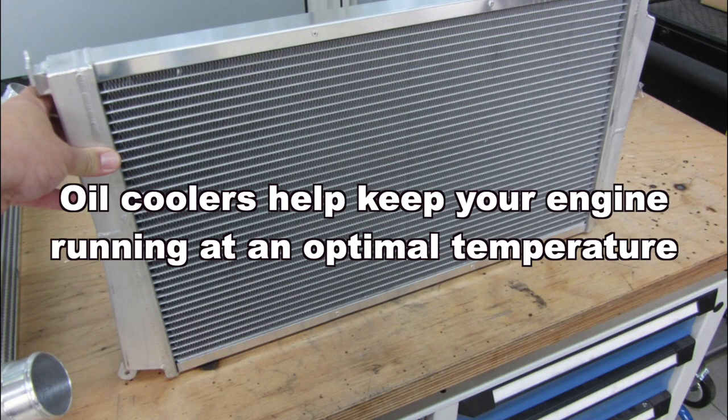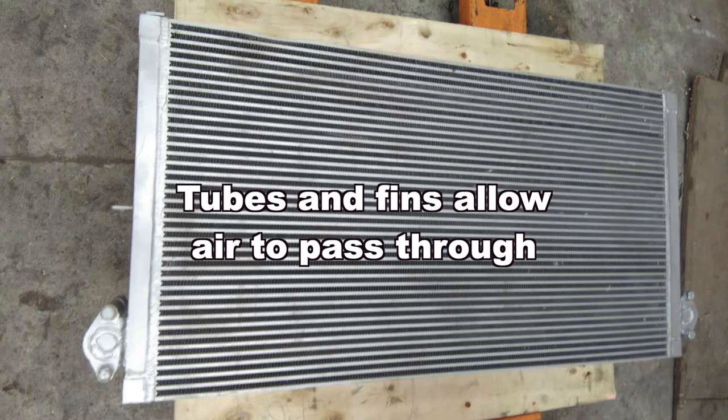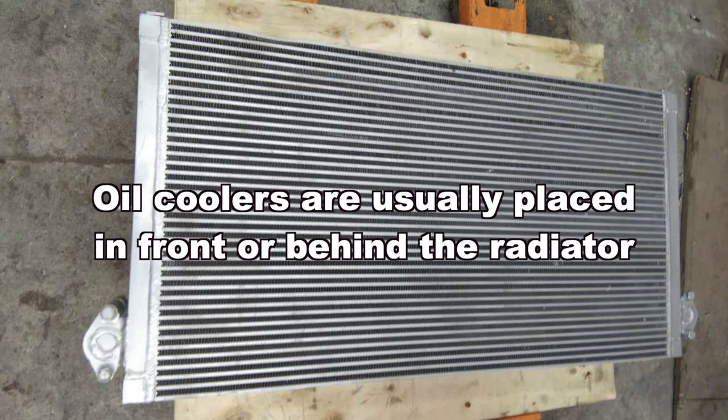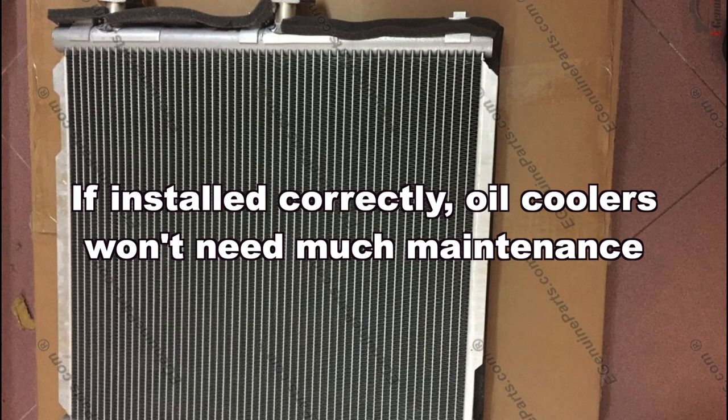Oil coolers help keep your engine running at an optimal temperature. They are similar to a radiator — tubes and fins allow air to pass through. Oil coolers are usually placed in front or behind the radiator; the position helps get maximum airflow. If installed correctly, oil coolers won't need much maintenance.